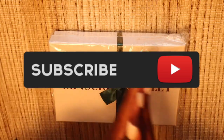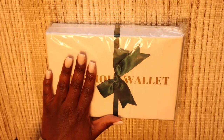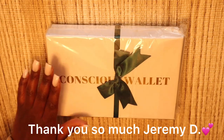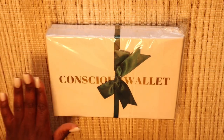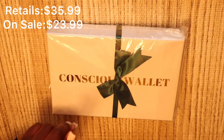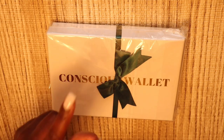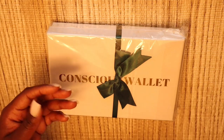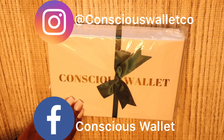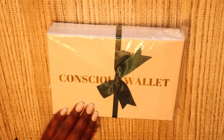Let's get right into this unboxing. First thing first, I want to thank Jeremy D and everyone for sending me this beautiful, gorgeous wallet — this is the Conscious Wallet. It retails for $35.99 and is on sale for $23.99. You can get it off of Amazon; all links will be down below and all their socials will be on the screen right now.